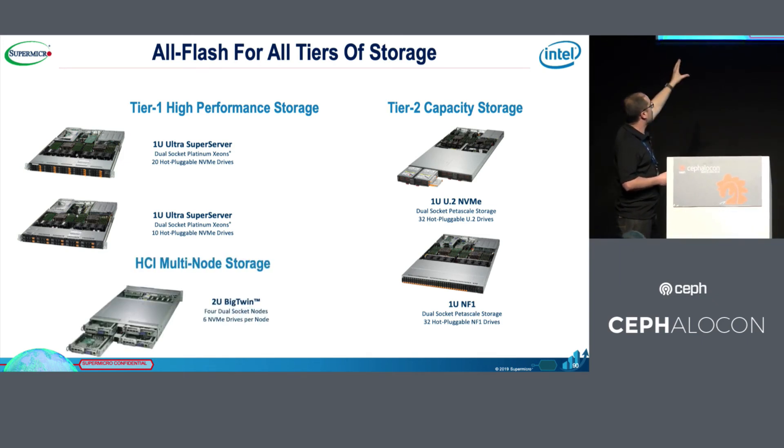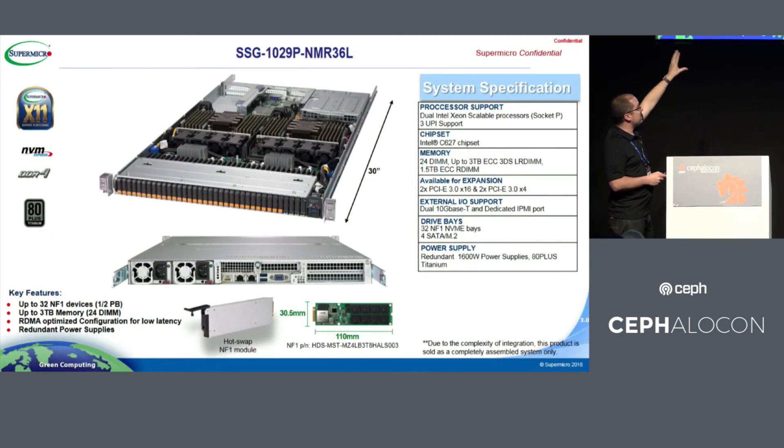For hyperconvergence, we have our Big Twin server — four nodes in a 2U form factor. This newest small form factor server has very low power consumption with the same performance as a classical NVMe disk drive. With this server we can use up to 16 terabyte disks, achieving up to half a petabyte in only 1U with the new Cascade Lake generation. It's also possible to use Optane DC in blob storage to allocate RocksDB.